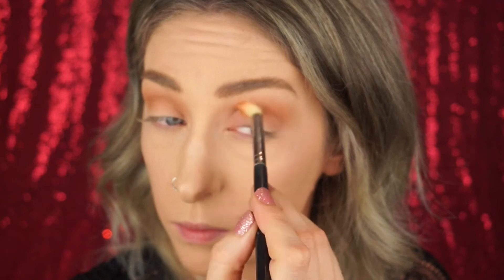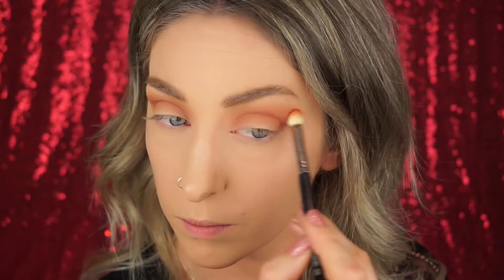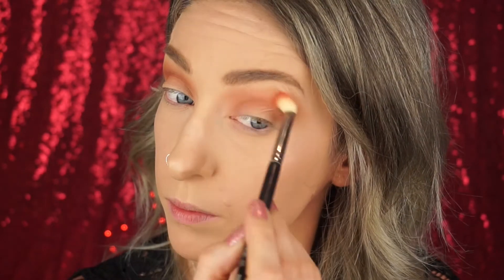Moving on to our next shade, I'm taking Whimsy on a slightly more tapered fluffy brush — I'll leave the brushes listed below. It gives a little bit more precise application. I'm focusing this color mainly right into the crease area and blending it out, but again keeping that same intensity throughout the entire crease.